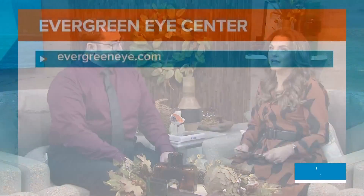Evergreen Eye Center has five locations around Puget Sound — Seattle, Burien, Federal Way, Auburn, and Tacoma — and they offer the light adjustable lens at all locations. If you're interested in learning more about light-adjustable lenses, visit the website shown on your screen.